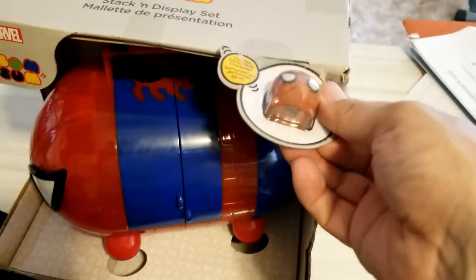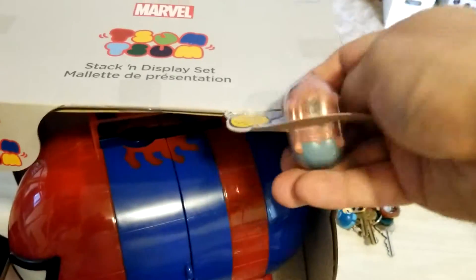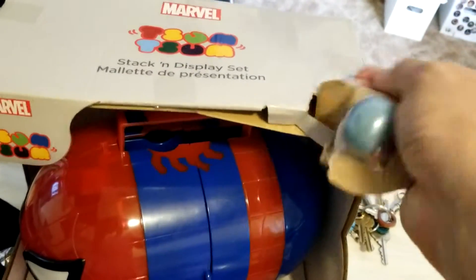I'm not even gonna open this thing — it takes forever and I don't even think it's fun. Look at this guy though — one of them had this piece missing. Someone ripped it off, can you believe that?